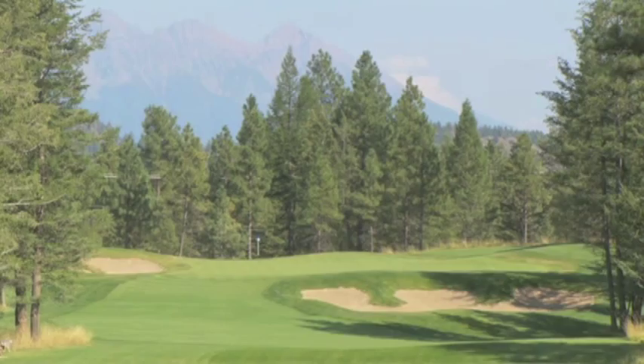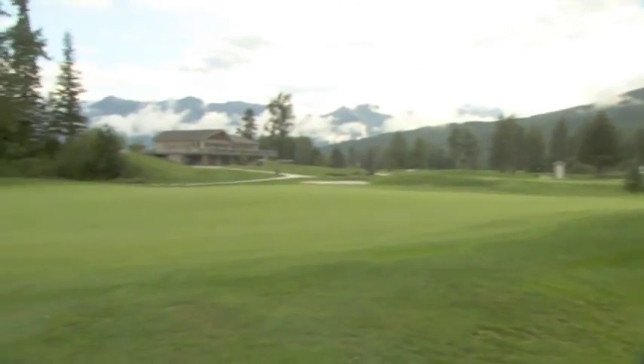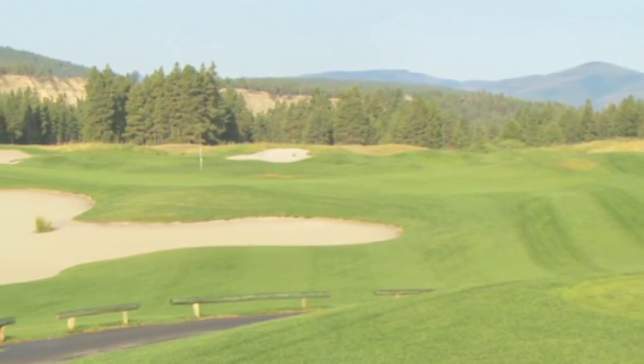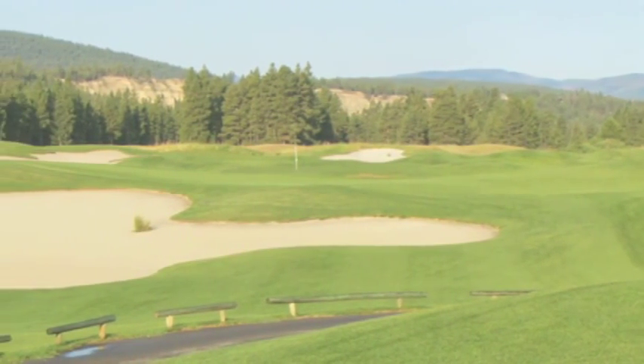Today, the final episode in our five-part series of The Great Golf Courses of Kootenai. Let's begin with a trip to the fabulous St. Eugene Golf Resort. Here's Bob Weeks.